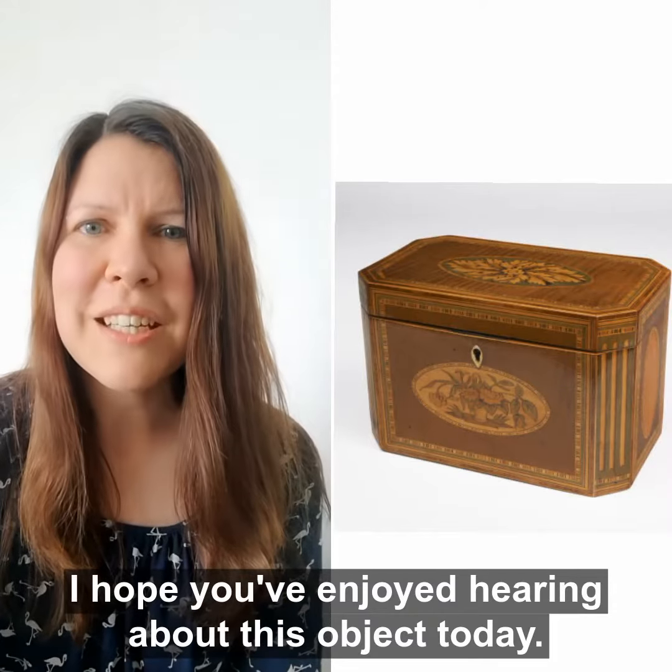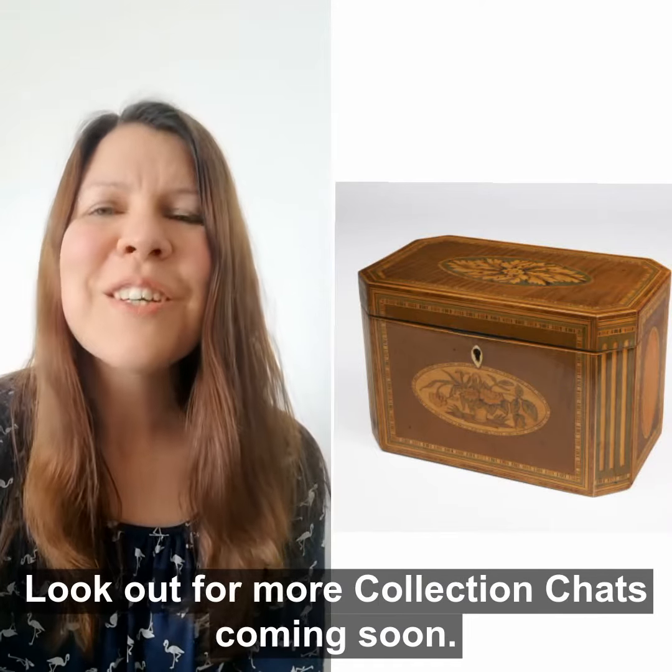I hope you've enjoyed hearing about this object today. Look out for more collection chats coming soon.